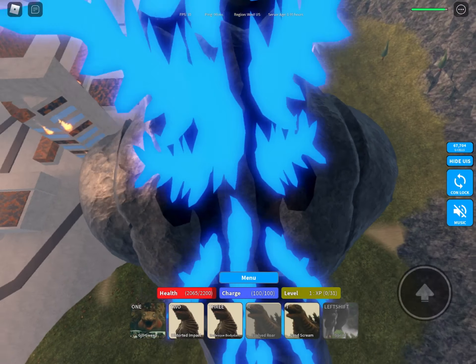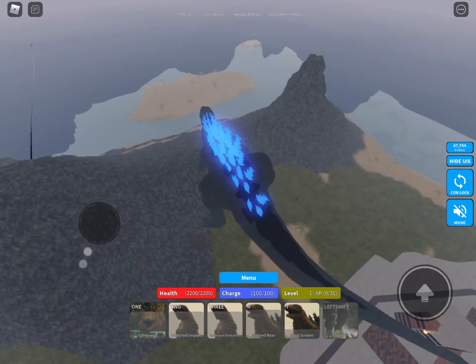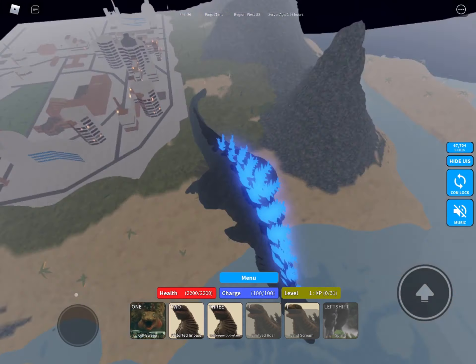Yeah, it's the April Fools update. I can't wait for the real Godzilla 2019, which isn't coming for a while, but I just can't wait to get it. Anyways, this thing is so cool — it's really weak and it doesn't level up, but it is humongous.